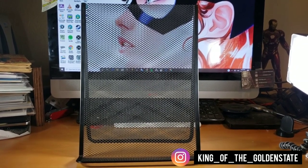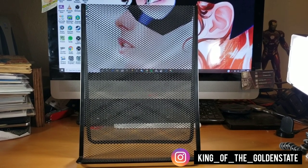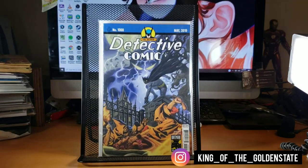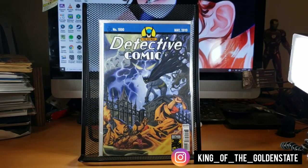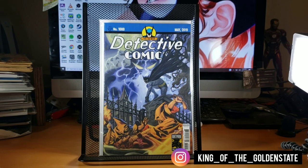I hit the Berkeley Comic-Con and went through a bunch of books. We found a bunch of dollar bin stuff that really doesn't go for a dollar. Found some valuable books and some not too valuable books. For a dollar, I found Detective Comics number 1000 — normally a ten dollar book — and I had to pick it up, especially with the Steve Rude cover. Steve Rude is known for doing Nexus and such.